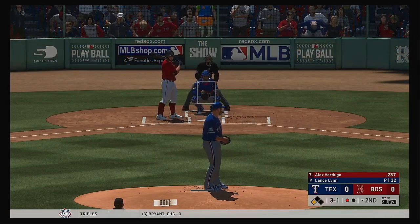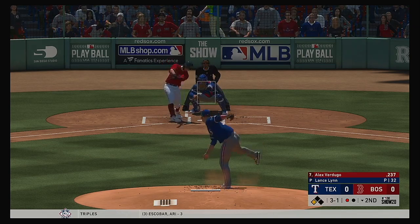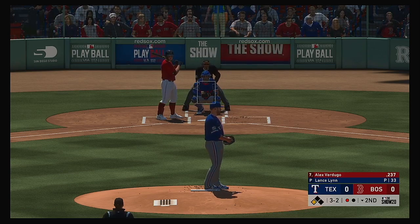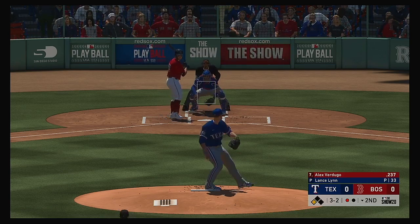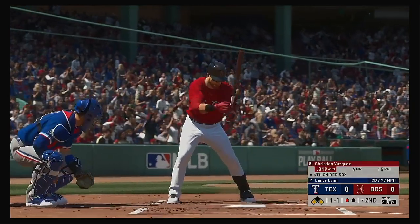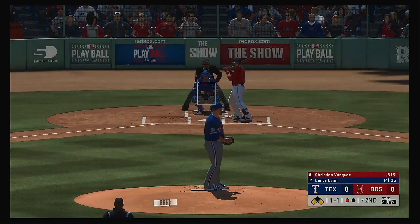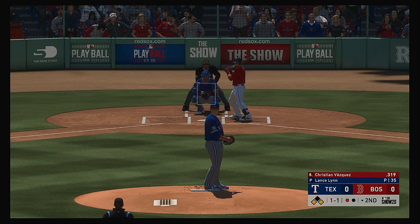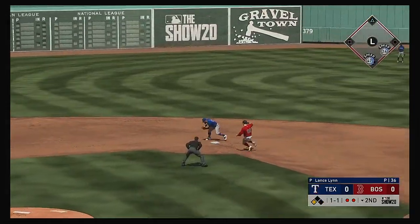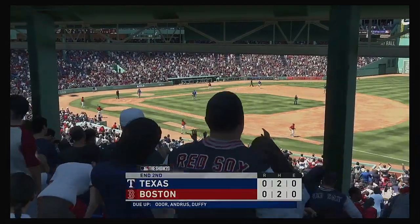Verdugo comes off an 0-for-4 in last night's ball game. And it's up to a 3-2 full count now. He was able to sneak that fastball by him on 3-1. So now we've got a battle on our hands. And that misses, ball four. So with one out, that'll at least set up the double play possibility here that could get them out of the inning. And that retires the side.